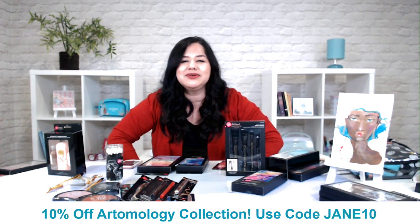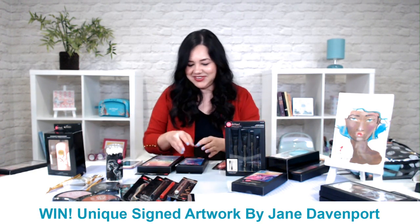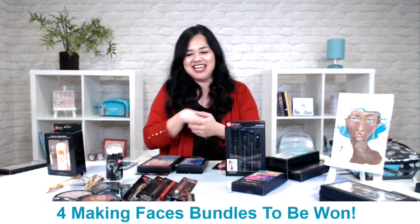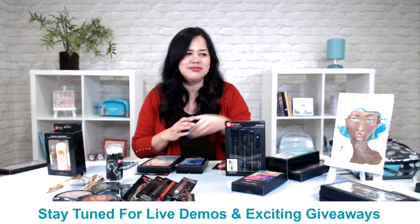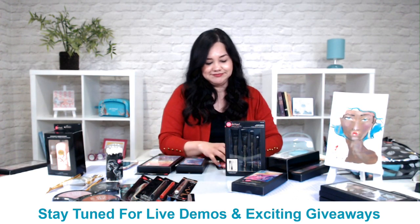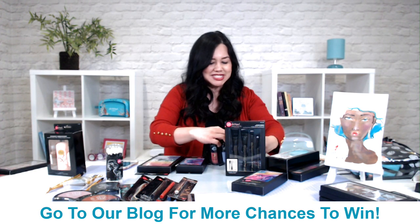Our giveaway is valued at 139 pounds worth of Making Faces collection products. Plus, I think these are priceless — the signed originals from Jane Davenport. So lucky getting some Jane Davenport art to hang in your craft room. How inspiring! If you want to get 10% off Jane's Artimology line, which is on Craft Stash, just use the code JANE10 at checkout.